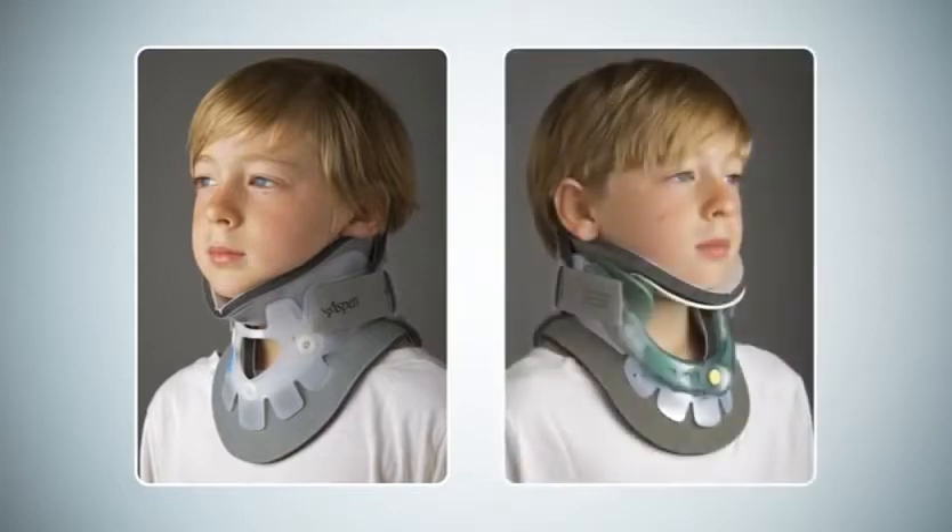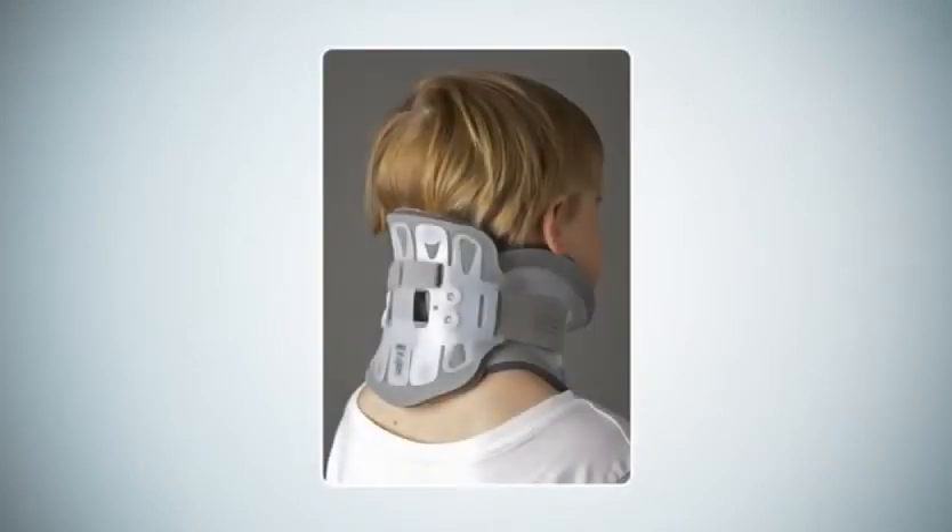For larger children, the Aspen Adult Short Collar or the Vista Collar in one of its lower settings may be combined with the child back panel to provide the best fit.